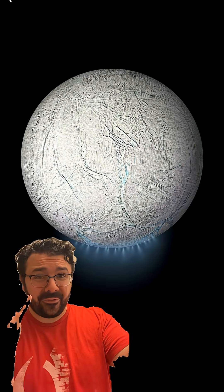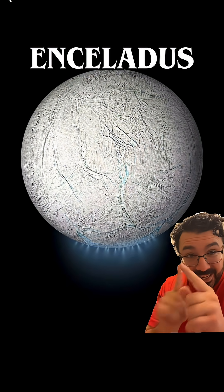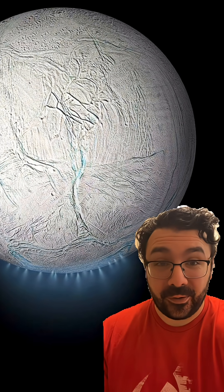Whoa! Is this a real or some sci-fi planet? It is real — this is Saturn's moon Enceladus, and those are water vapor plumes coming out of the surface. And yes, that does mean there could be life underneath the surface.